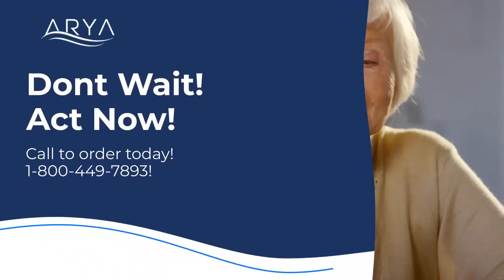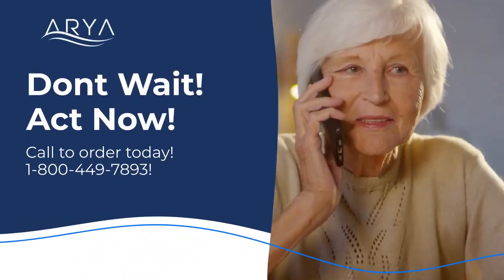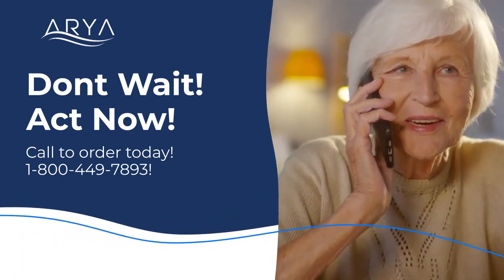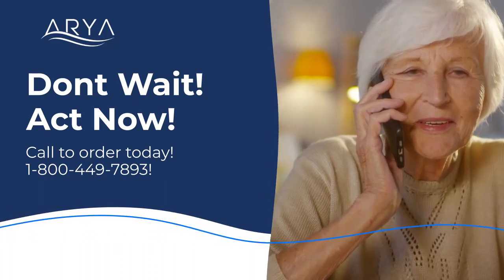To find out more about the Aria Portable Oxygen Concentrator, call one of our friendly respiratory specialists today at 1-800-449-7893.